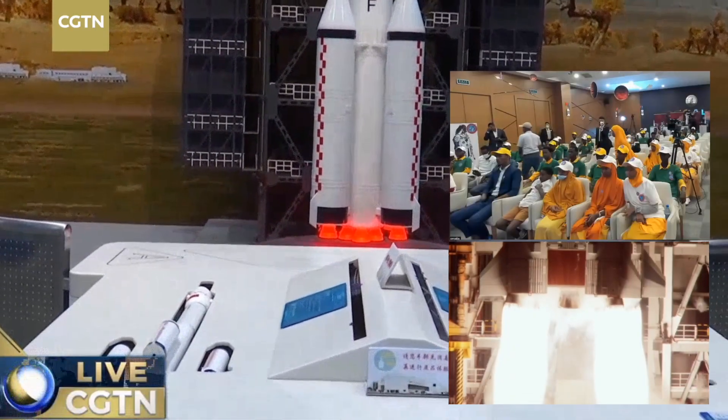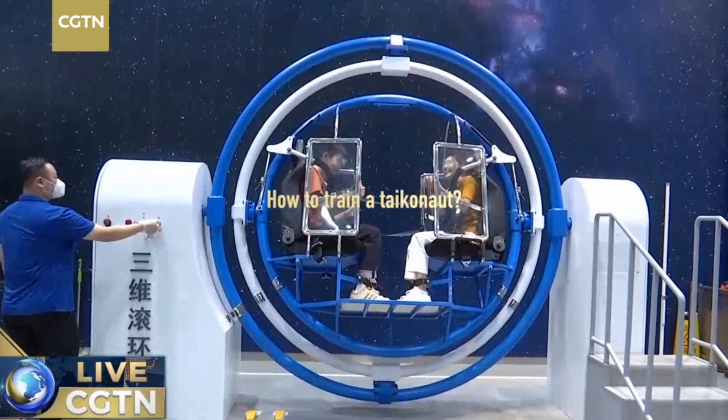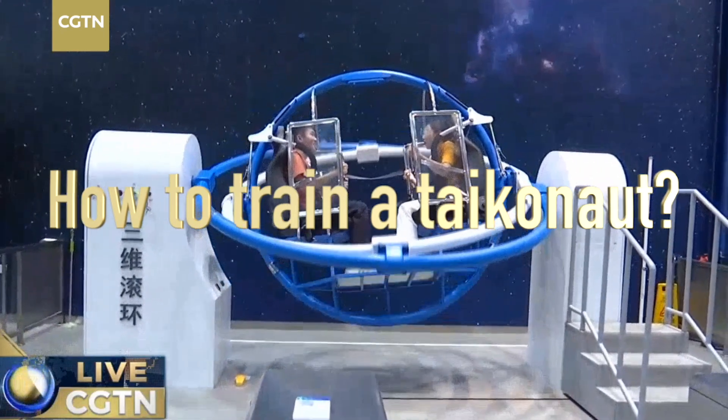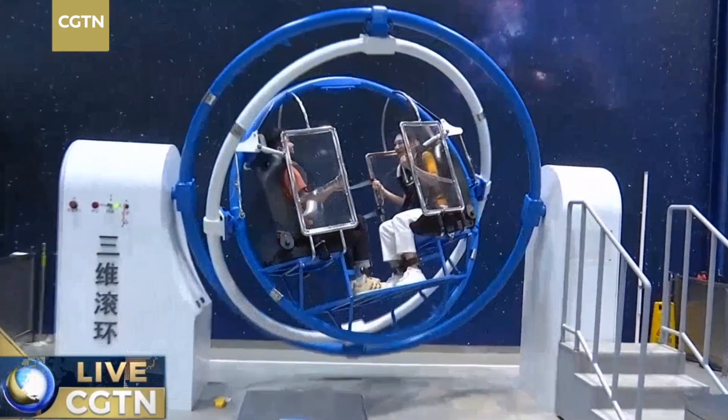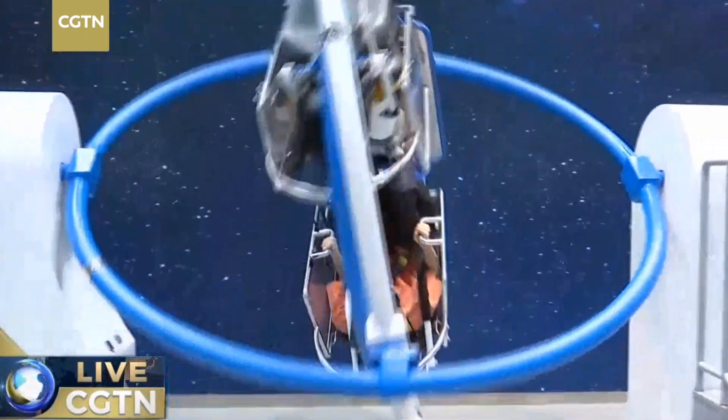Ignition. Let's start it. As we can see, there are three rings in this simulator: the outer ring, inner ring, and the central ring.